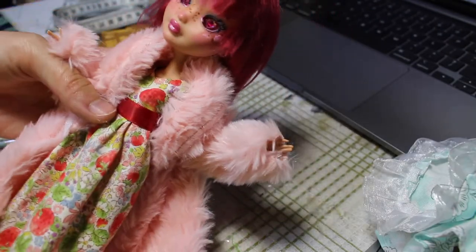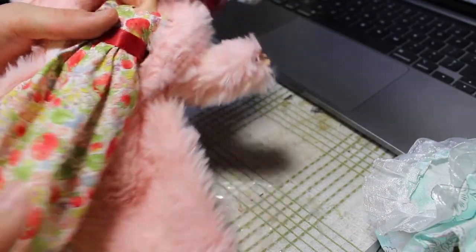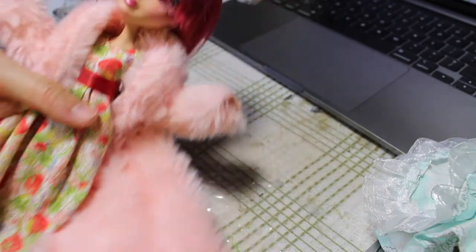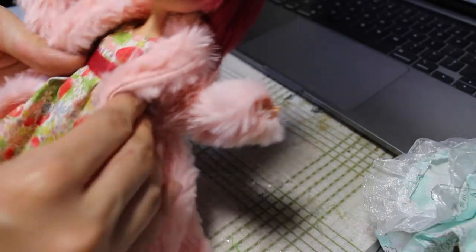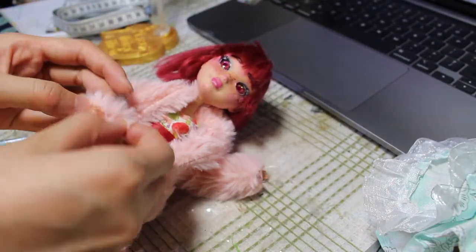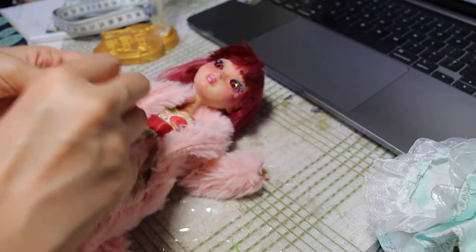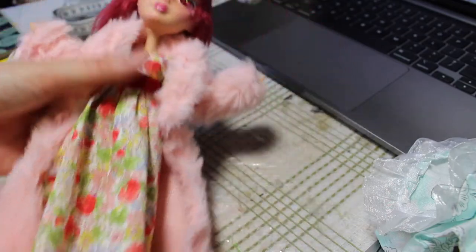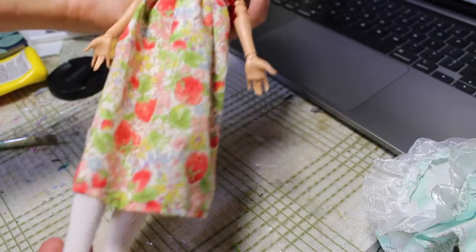I forgot to mention in the beginning of the video, but I also made this cute little sundress with strawberries on it for her as an alternate outfit. When I took it out, I also remembered I had this pink fur coat that I got in a lot with other doll clothes. I wasn't planning on using this pink fur coat for anything, so I think I'll give it to her. She looks really nice with it. If you wanted a better look at her dress, this is what it looks like.